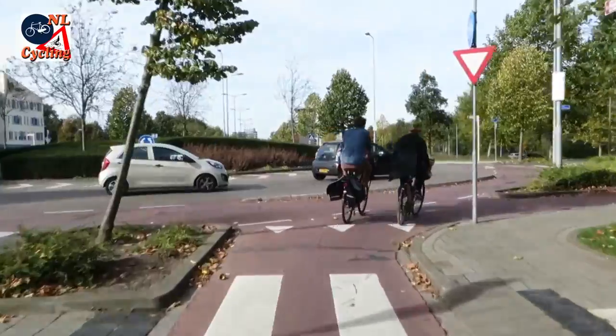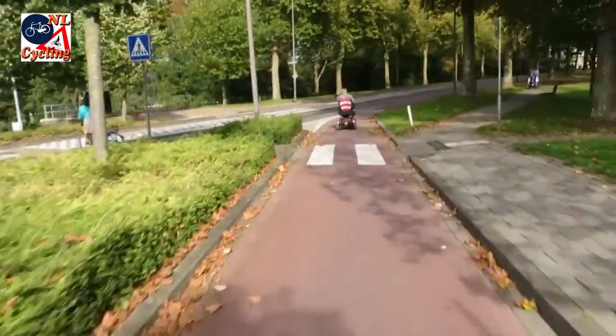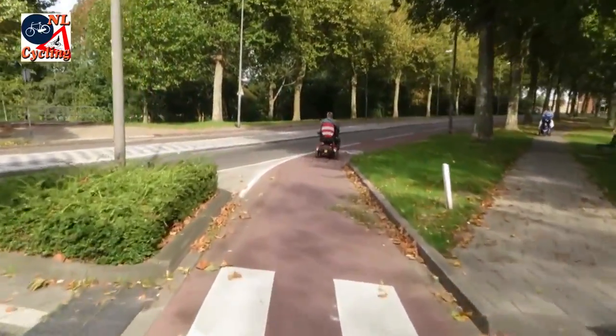It can also be the other way around: we approach on a cycle track and turn into a street with cycle lanes.